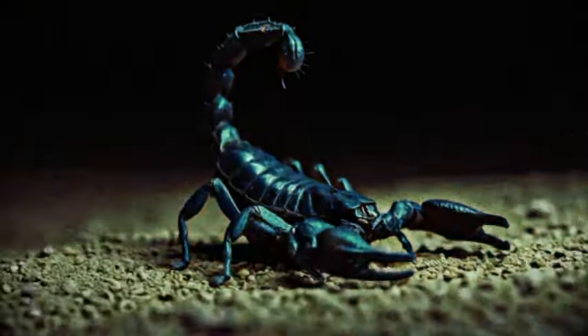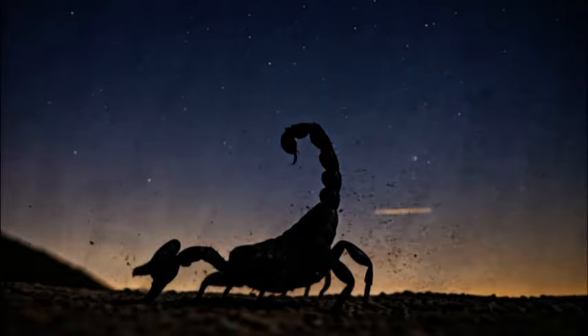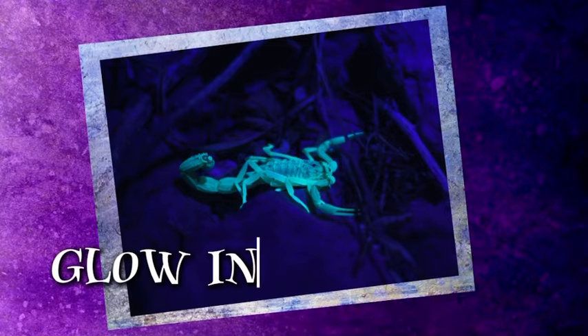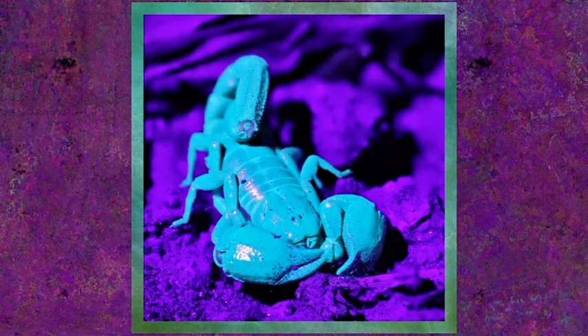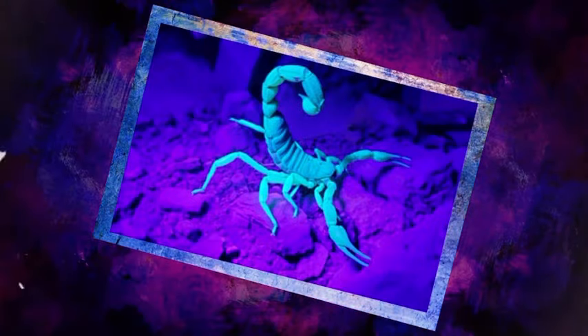One thing not yet mentioned about the leg hairs is that they can actually help scorpions sense their environment in the dark, since they are nocturnal. And speaking of the nighttime, one of my favorite facts is that most scorpions can glow in the dark, but only under a special light spectrum known as ultraviolet light. This is because of a quality called biofluorescence, where organisms absorb light and re-emit it as a different color or frequency.